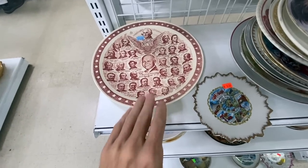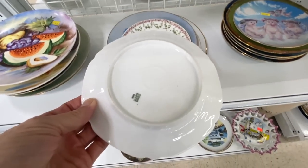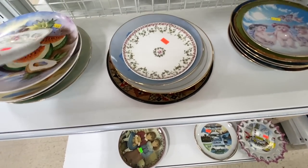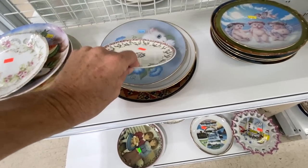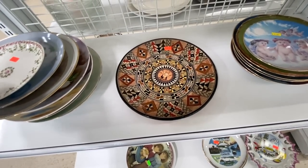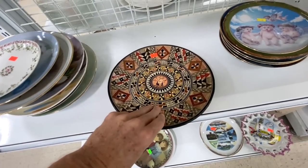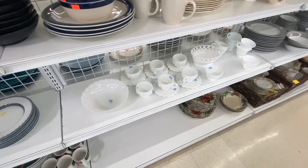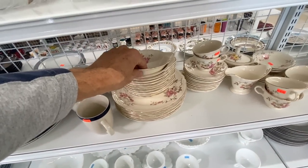A little piece — I thought it was Limoges but it's Bavarian. These are cute — singles, probably not worth it. There's Limoges. This one looks like it might be Greek. Redware. Six dollars on the Westmoreland milk glass cup and saucers in the grape.